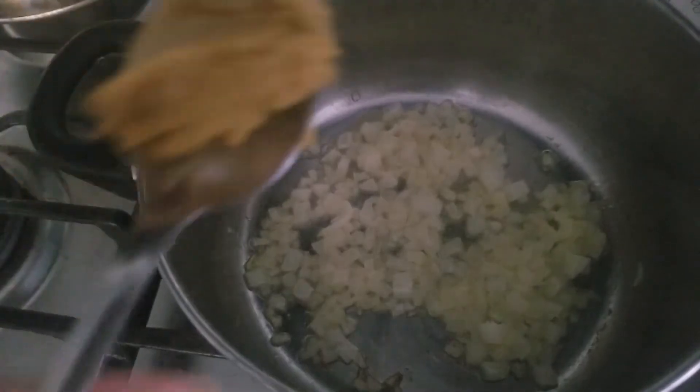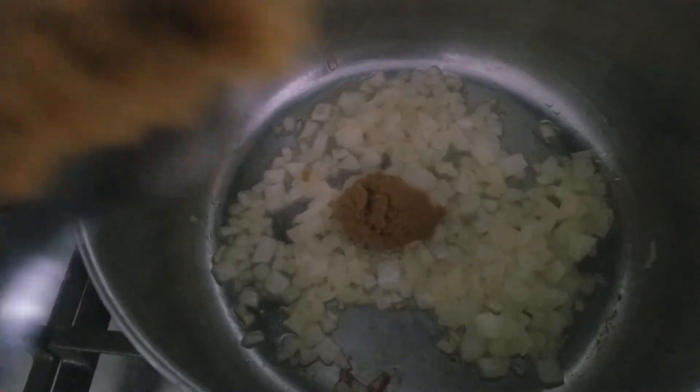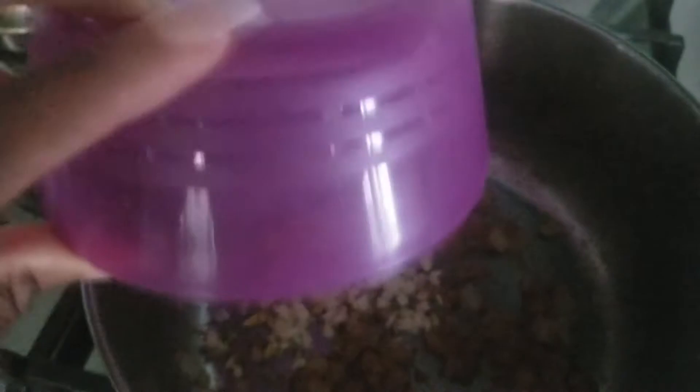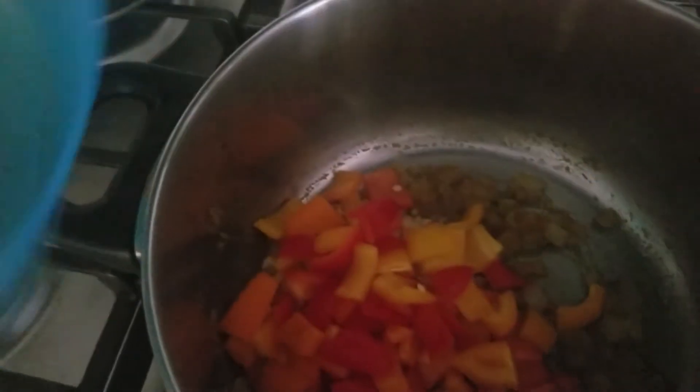Now we begin. We are sweating down some of the onions I just talked about. Once we get it to a good caramelized state, I added two tablespoons of green curry paste. Then we're going to add in our other ingredients, which include ginger and garlic — make sure it's all in there. Then we add the bell peppers that I chopped up, and we sweat those down for about two or three minutes.